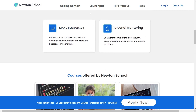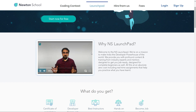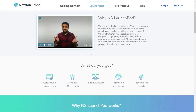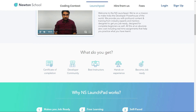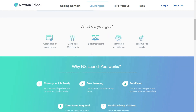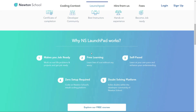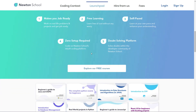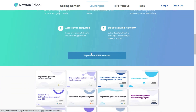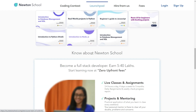Let's have a look at Newton School Launchpad. Launchpad is an initiative by Newton School for people who want to start coding from scratch and learn the basics of different programming languages for absolutely free. The video will be available in the Launchpad section of Newton School, where you can participate in several skills and assignments related to this course.